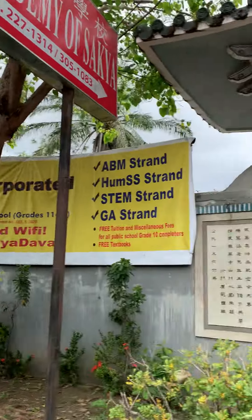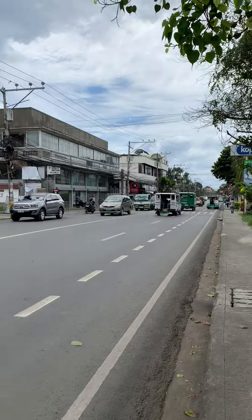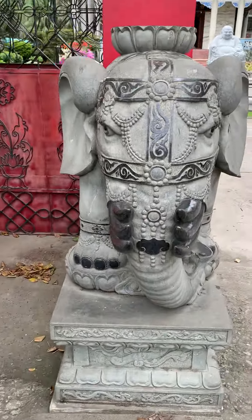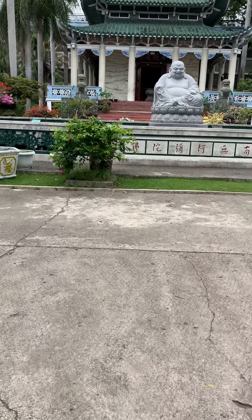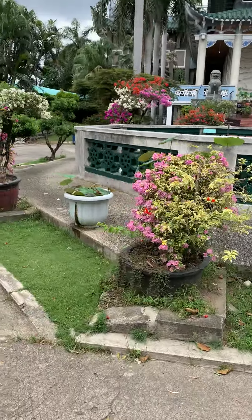Okay guys, so here we go. This is the Chinese temple tour. There's a traffic-y Tobago Avenue. Morning. Got an elephant for you. It sounds like they're having a ceremony of some kind inside the temple, but there it is. There's the lovely gardens.